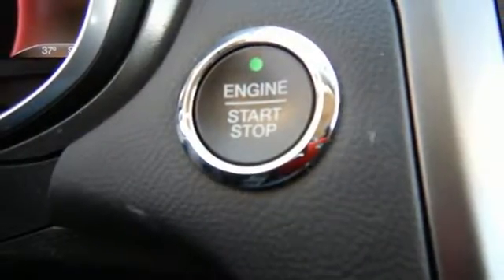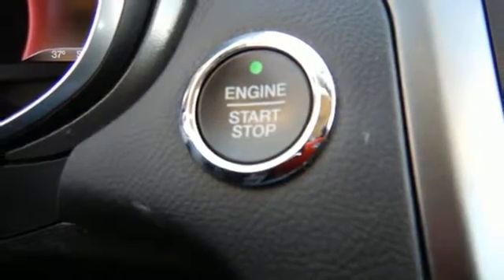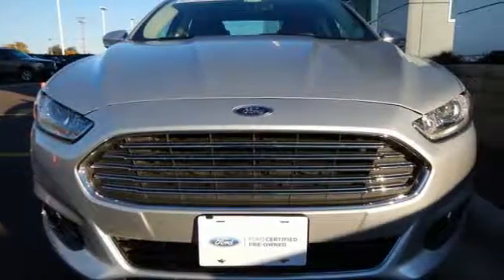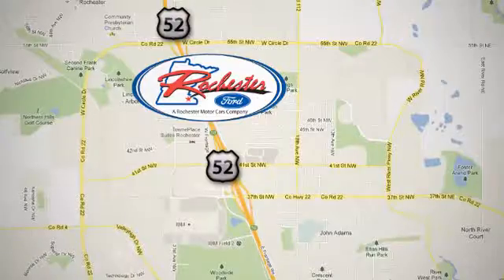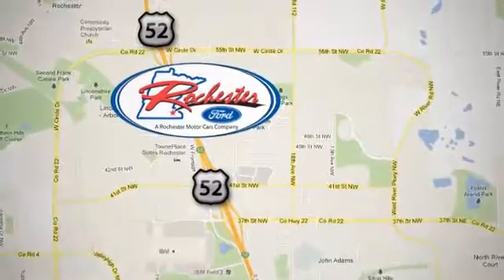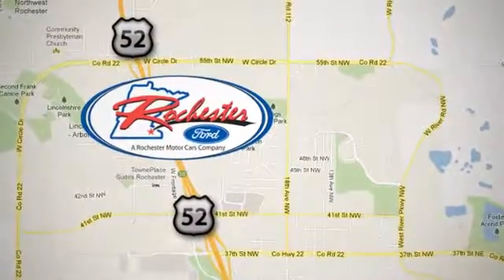Quality and fuel efficiency for the road ahead. See it for yourself when you come in for a test drive. Experience the difference at Rochester Ford, conveniently located between 41st Street and 55th Street Northwest on Highway 52 in Rochester, Minnesota.